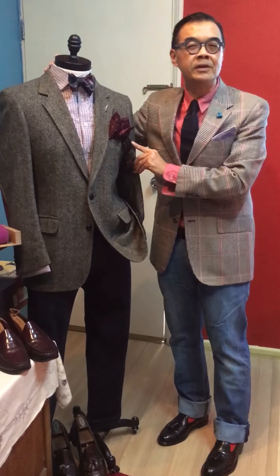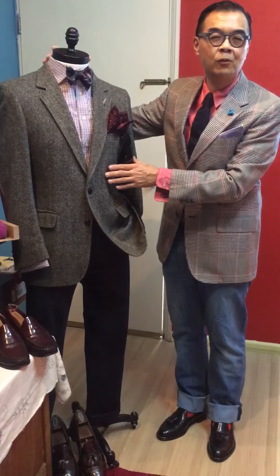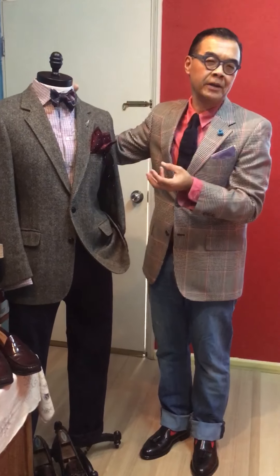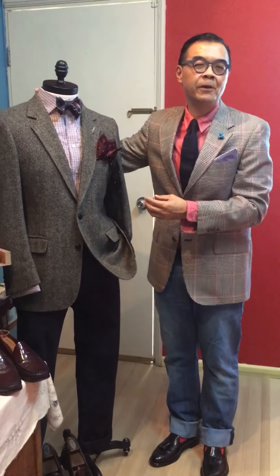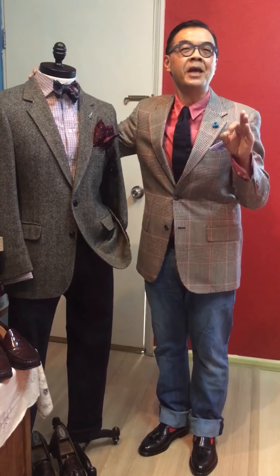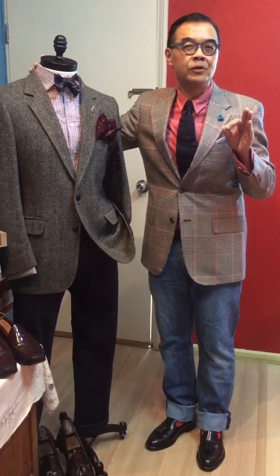Another important point is that with this gray herringbone jacket, it will carry you from day to night. For daytime you can pair it with a brighter tie, and for the evening a darker tie. This is an extremely good piece and a must-have in any man's wardrobe, besides the blazer.